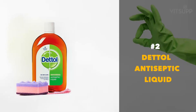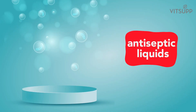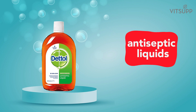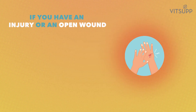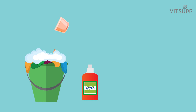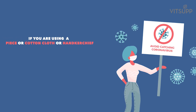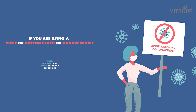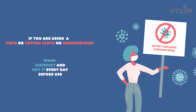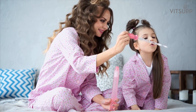Number 2: Dettol Antiseptic Liquid. When you talk about antiseptic liquids, you cannot forget Dettol. If you have an injury or an open wound, clean with Dettol immediately. A capful of Dettol in your laundry wash will disinfect your clothes. If you are using a piece of cotton cloth or handkerchief as a mask, you should wash, disinfect and dry it every day before use. Disinfecting your clothes is especially important if you have kids.